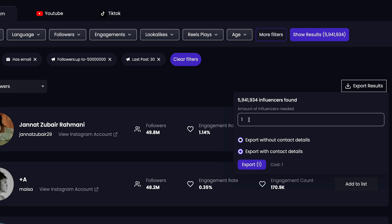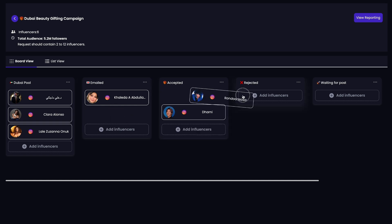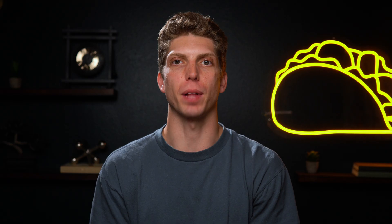You've got this huge list of influencers you want to work with. Now it's time to reach out. You can either export the list and upload it to your own CRM, or save it to the built-in CRM, where you can shortlist influencers, add notes, attach relevant documents, and send outreach emails in one click. This platform will even track brand mentions for you.